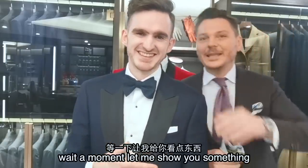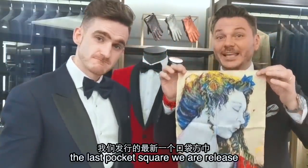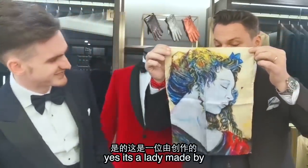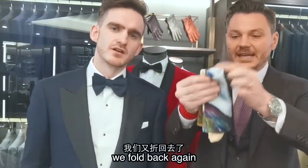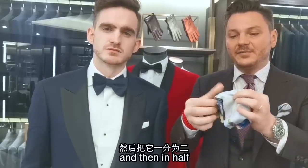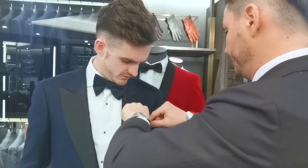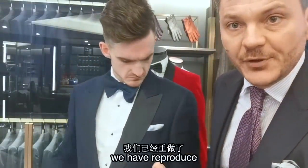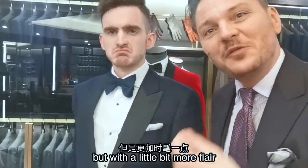Wait, wait. Let me show you something. This one is the last pocket square we released — it's all funky and crazy. Is that a lamé? Yes, it's a lamé made by Edali. Very nice. So let me show you the way I fold it. We fold it like this, we fold it back again, and then in half, in this way. Then we remove this one. And in two seconds, we have reproduced the same effect of the white pocket square, but with a little bit more flair.